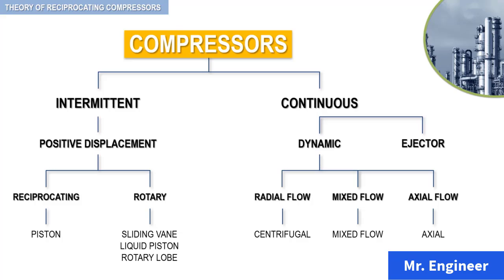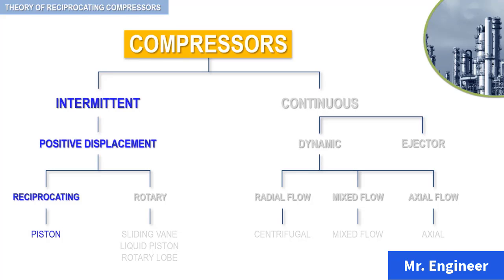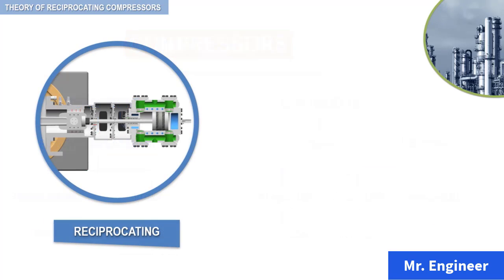The reciprocating piston compressor is the patriarch of the compressor family. In the process industry, the reciprocating compressor is probably the oldest of the compressors, with wide applications ranging from consumer to industrial usage. This compressor is manufactured in a broad range of configurations, and its pressure range is the broadest in the compressor family.